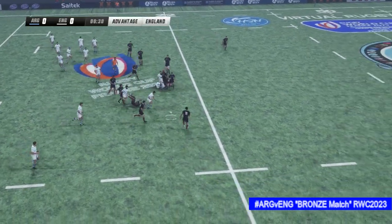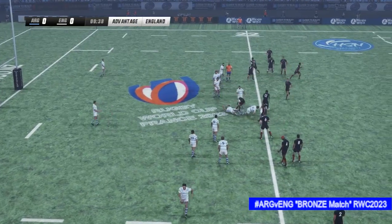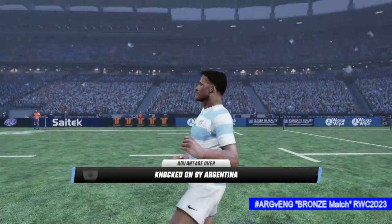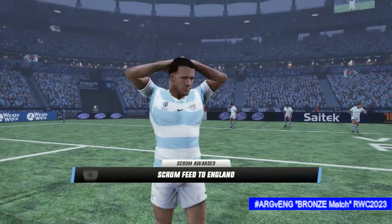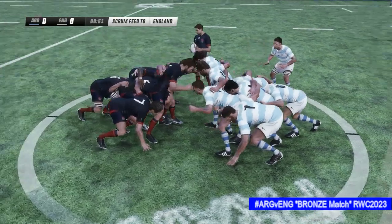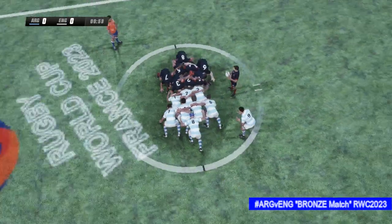The number four picks the ball up and a knock on. Advantage being played here — he just couldn't quite control it. Somehow he's managed to grab that back, but unable to work it and they'll come back for the scrum instead. He just couldn't control the ball. First scrum in the game, and they have a great opportunity to apply some more pressure.